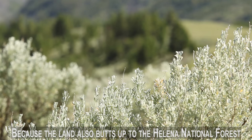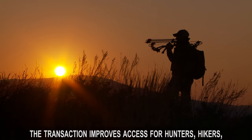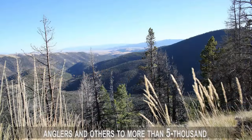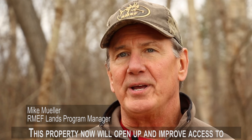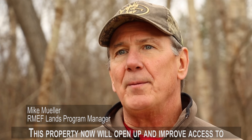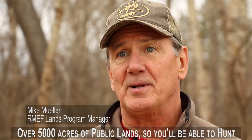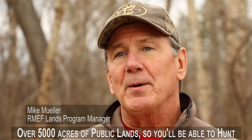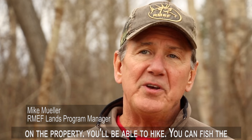Because the land also butts up to the Helena National Forest, the transaction improves access for hunters, hikers, anglers and others to more than 5,000 additional acres of public land. This property will open up and improve access to over 5,000 acres of public lands — you'll be able to hunt, hike, and fish over 2 miles of great streams.